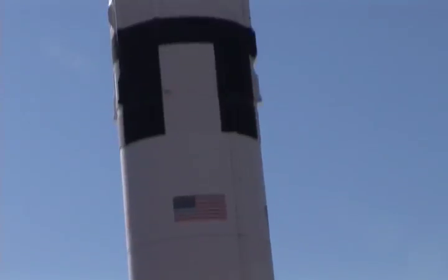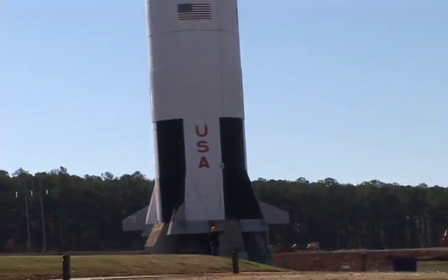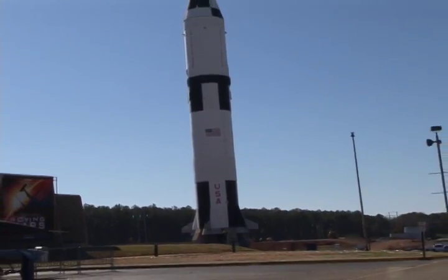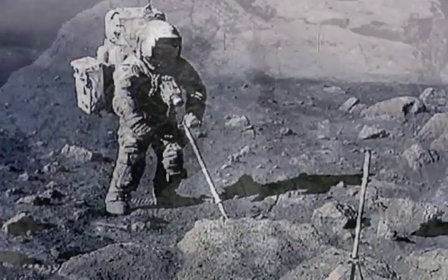NASA expects to return to the moon around the year 2018. I'm standing in front of a full-scale model of the Saturn V rocket at the U.S. Space and Rockets Center. The Saturn V vehicle originally took NASA astronauts to the moon over 35 years ago. One very popular spin-off from NASA's first trip to the moon is the cordless drill.